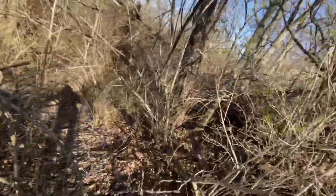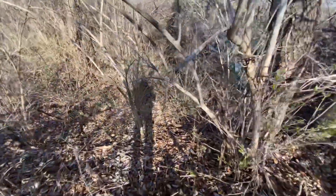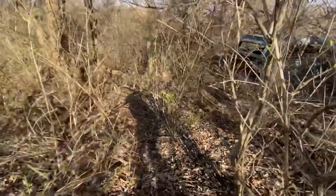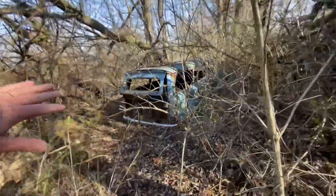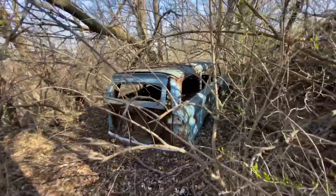I wasn't anticipating finding an abandoned vehicle along the canal. I've seen tires and homeless camps here and there over the years, but I've never seen a vehicle out in the middle of the canal. Wow.